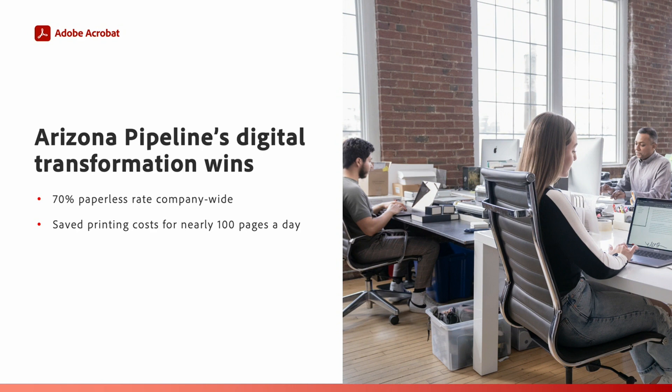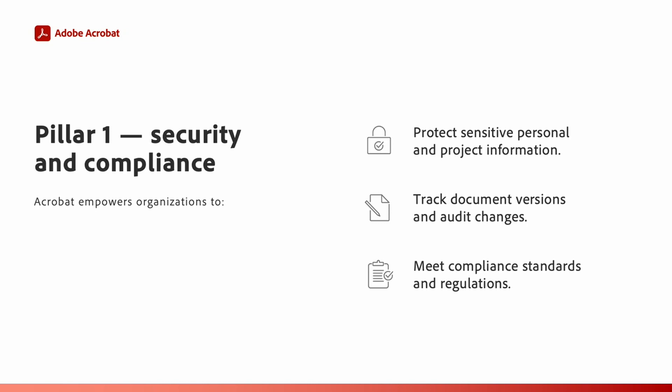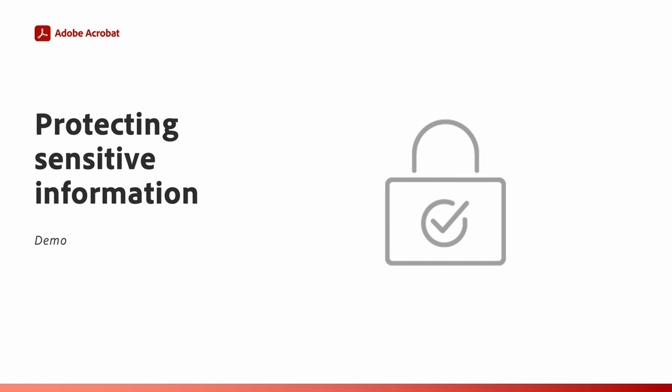Adobe Acrobat Pro helped Arizona Pipeline combine documents, provide mobile ease for field employees, streamline billing, and empower smooth reviews, in addition to making it easy for HR to redact sensitive information. Arizona Pipeline shared that Acrobat Pro helped them achieve a 70% paperless rate company-wide and saved printing costs on nearly 100 pages a day. Document security and protection is paramount for organizations like Arizona Pipeline that manage large volumes of sensitive information.